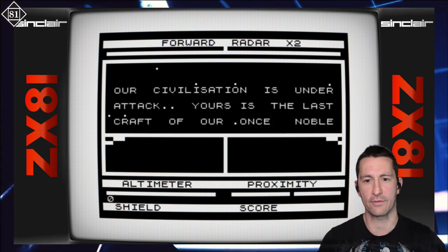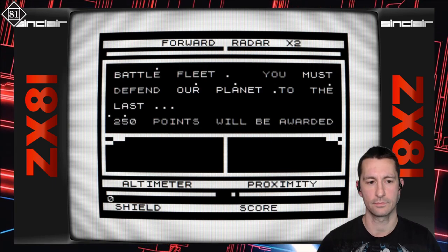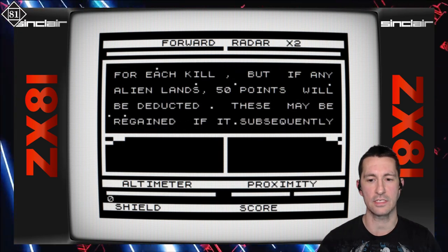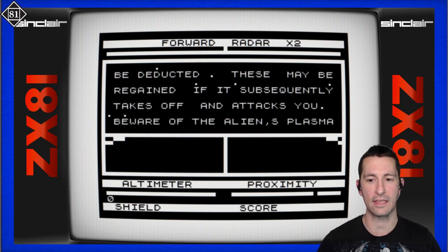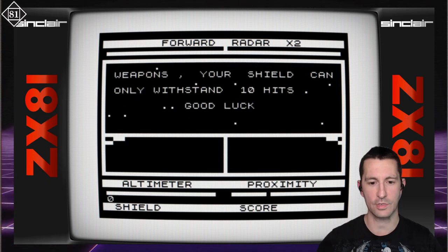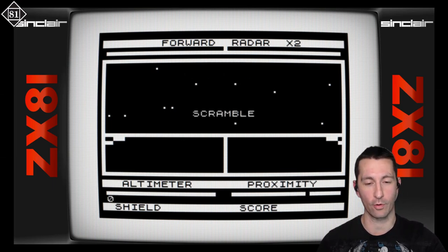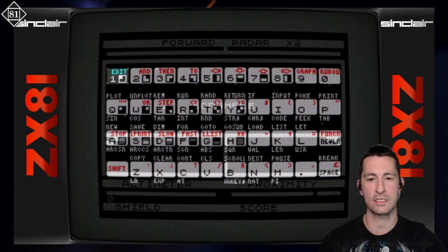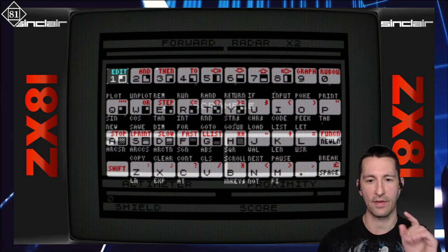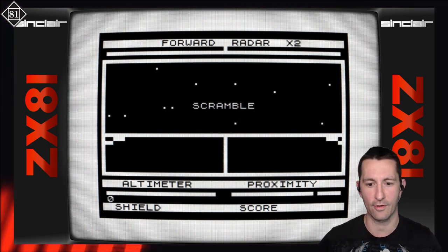It just booted right into it — that's nice. So we've got a forward radar coming on: our civilization is under attack, yours is the last craft of our once noble battle fleet, you must defend our planet to the last. 250 points will be awarded for each kill, but if any alien lands, 50 points will be deducted — though they may be regained if the alien subsequently takes off and attacks you. Beware of alien plasma weapons; your shield can only withstand 10 hits. The ZX81 did not have a dedicated joystick, so for controllers it was all keyboard — using the arrow keys: 5, 6, 7, 8.